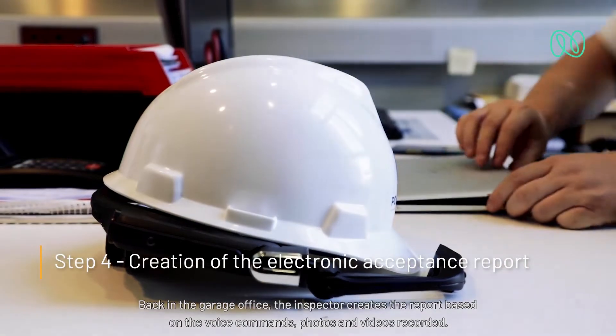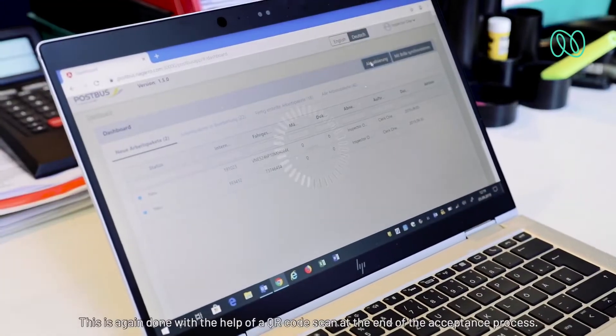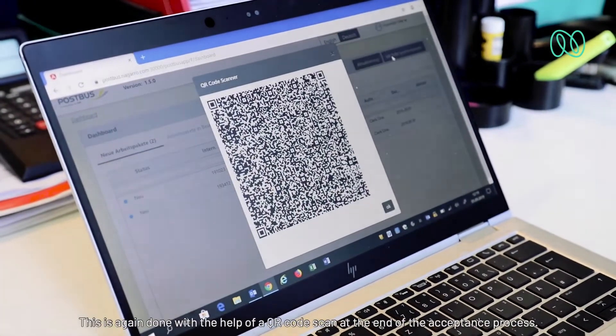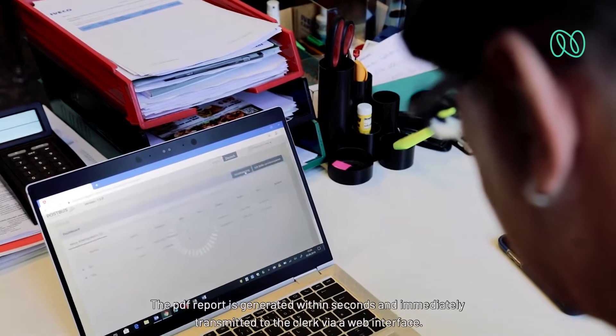Back in the garage office, the inspector creates the report based on the voice commands, photos, and videos recorded. This is again done with the help of a QR code scan at the end of the acceptance process. The PDF report is generated within seconds and immediately transmitted to the clerk via web interface.